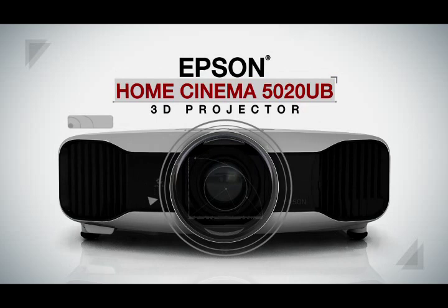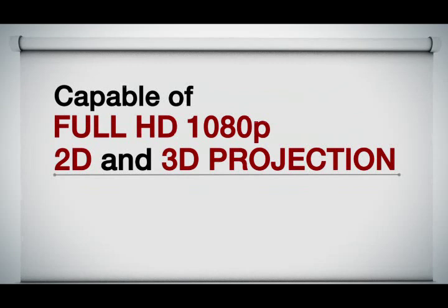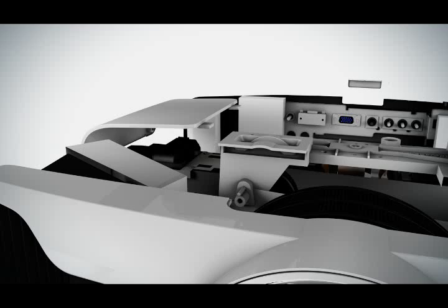The Epson Home Cinema 5020 Ultra Black 3D Projector. Capable of full HD 1080p, 2D, and 3D projection, it's the perfect home theater companion.